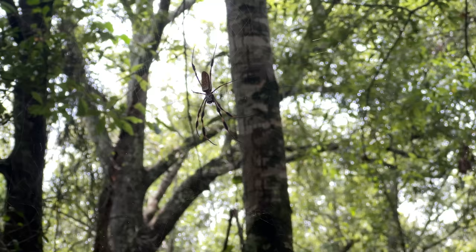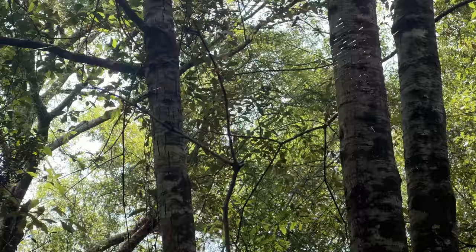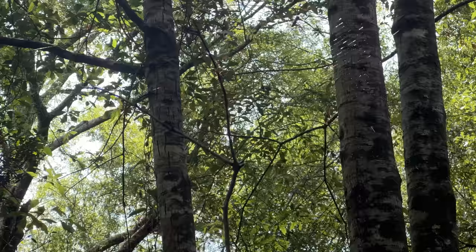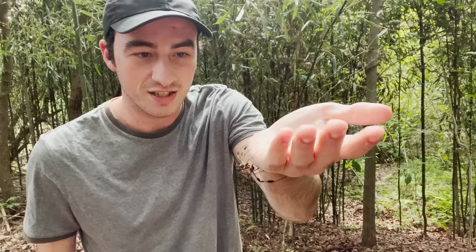While hiking along a path, I found a perfect one on a web stretched out just above my head. A lot of people who live in the deep south will know this spider as the banana spider. Have a look at that thing — it is so creepy looking.